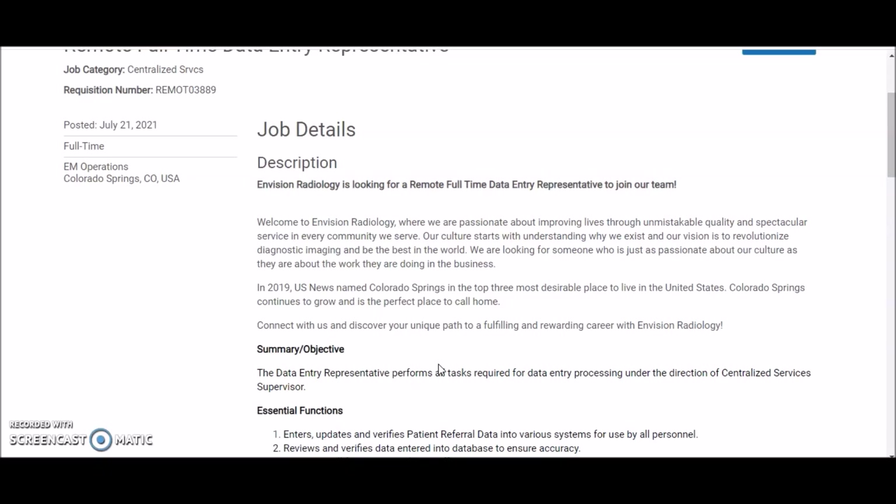Hi everyone, this is Melissa from Melissa at Home and I'm back with another work from home job lead. In today's video I'm going to be sharing a work from home job that is non-phone based.